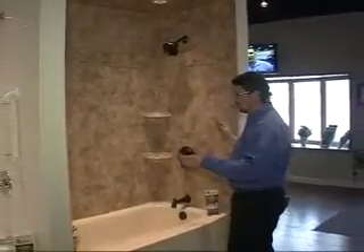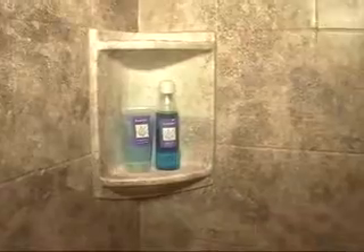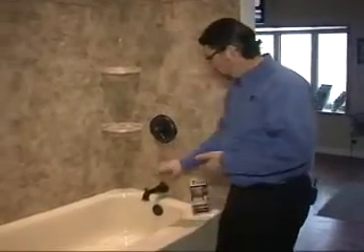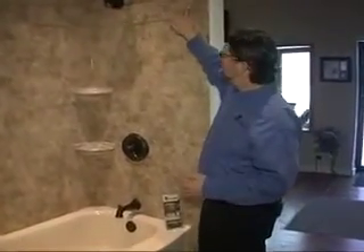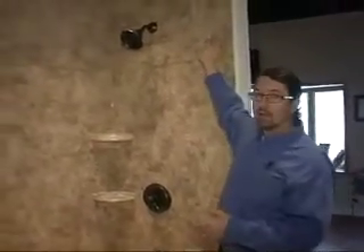Our system goes all the way up to the ceiling and completely covers it. In this model, it's a simulated tile look. We've got corner caddies — a single shelf corner caddy and a two-shelf corner caddy in the opposite corner. We've got oil rub bronze accessories, and everything will match: your overflow, your drain cover, and all accessories will be a perfect match. There's also a decorative piece called a Santa Fe listello in this particular model.